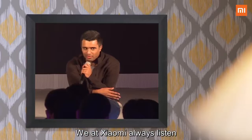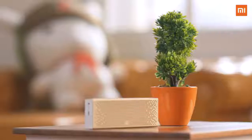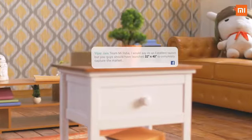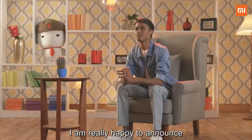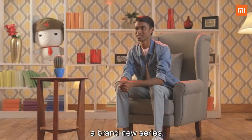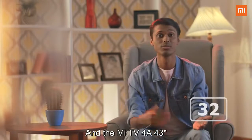We at Xiaomi always listen to what our Mi fans have to say. Today, within just three weeks of our first TV launch, I'm really happy to announce a brand new series with two more options: the Mi TV 4A 32-inch and the Mi TV 4A 43-inch.